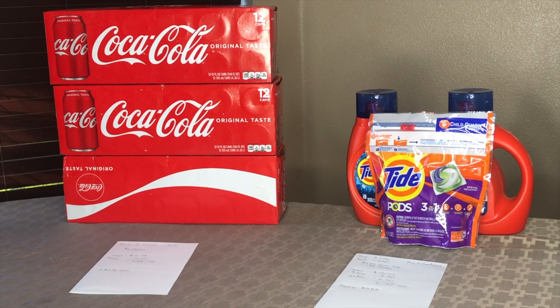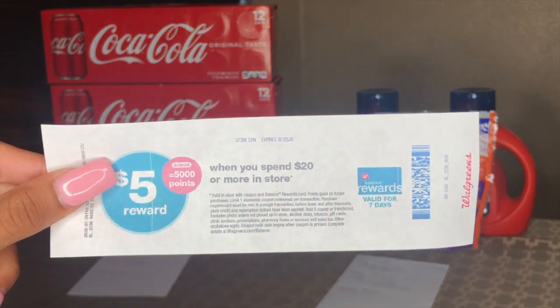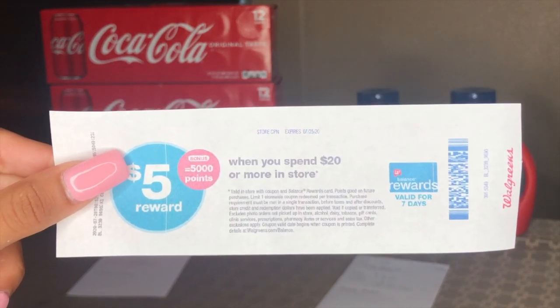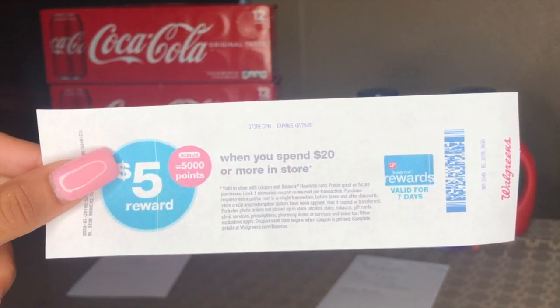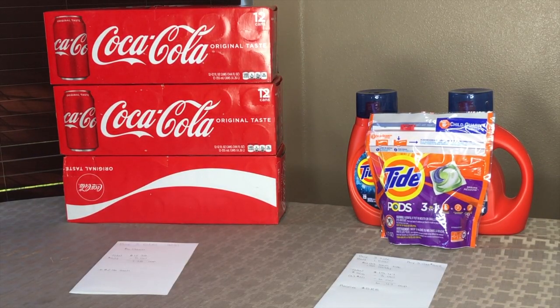In one of these transactions, I did use one of these coupons — these are the spend boosters. It's a spend $20, get 5,000 points back, so I combined that in my last scenario, which I will go over with you guys. But let me go ahead and talk about the first one.